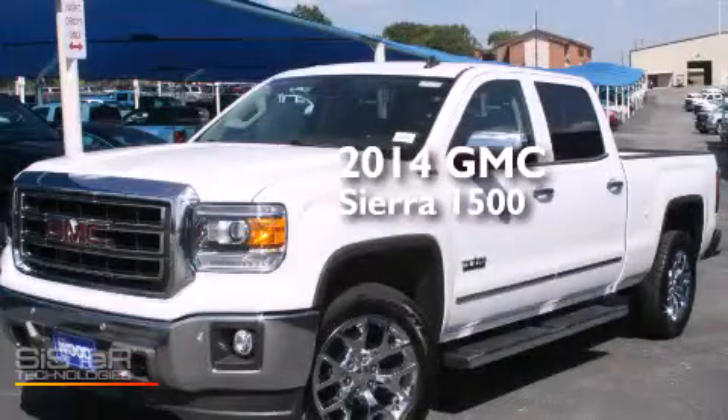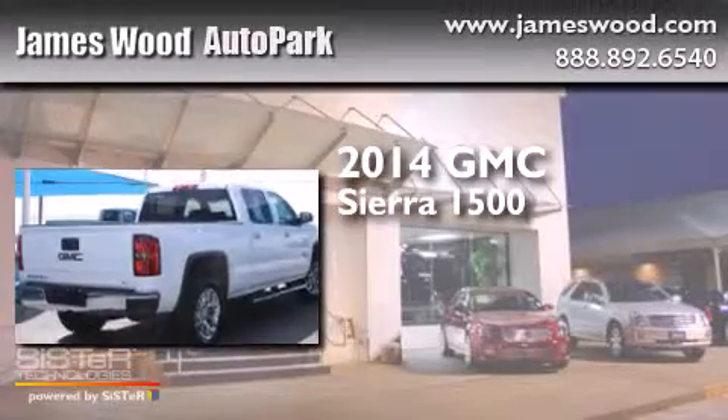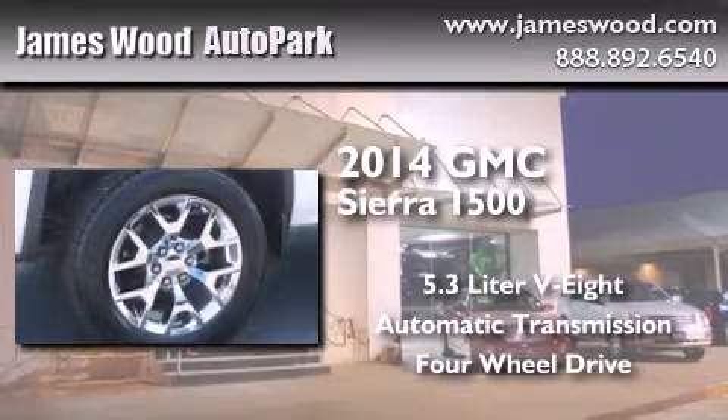This is a brand new 2014 GMC Sierra 1500. It features a 5.3 liter 8-cylinder engine, an automatic transmission, and the added capability of 4-wheel drive.